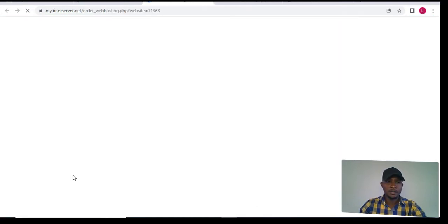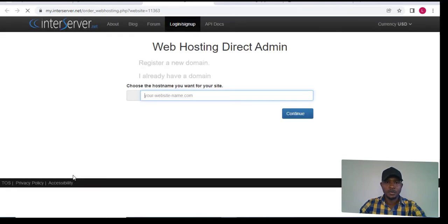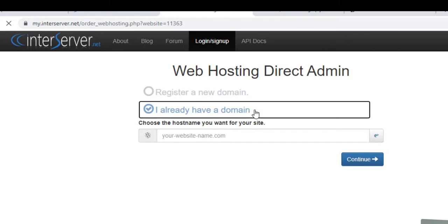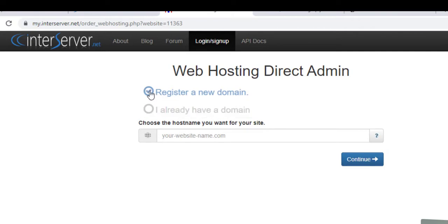Click on 'Buy Now' and wait for it to load. It will take you to a page where, if you already have a domain name and just want to pay for hosting, you click 'I already have a domain name.' But in this case we are registering a new domain name, so click on 'Register a new domain name.' Then you'll enter the domain name that you want.